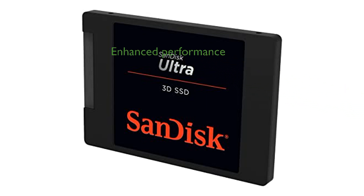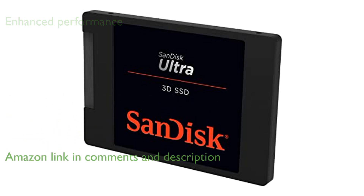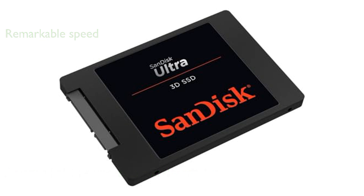The SanDisk Ultra 3D NAND 2TB internal SSD significantly enhances your PC's performance, ensuring a faster boot-up and smoother gaming experience. With sequential read speeds reaching up to 560 MB per second and write speeds up to 520 MB per second, this SSD offers remarkable speed.